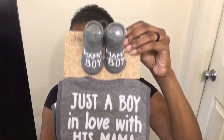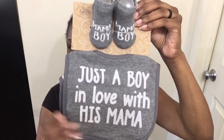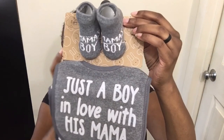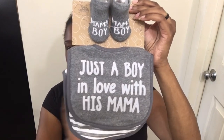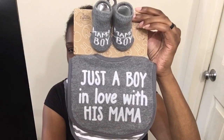I also picked these up from TJ Maxx. I got him this cute little sock and bib set. It says mama boy on the socks, and so does this bib and that one. I love those colors for him.